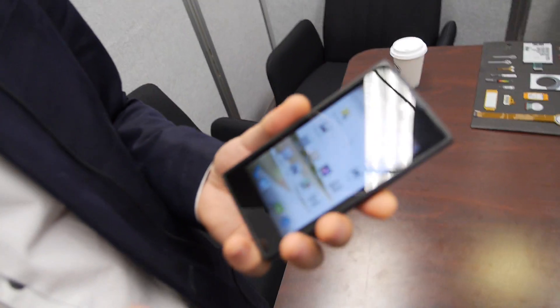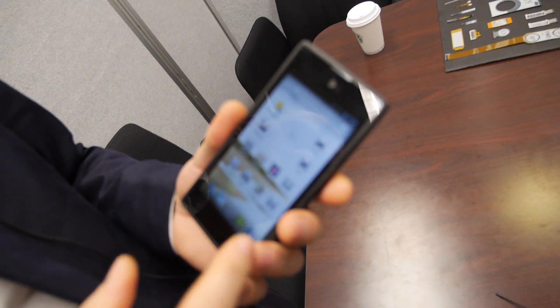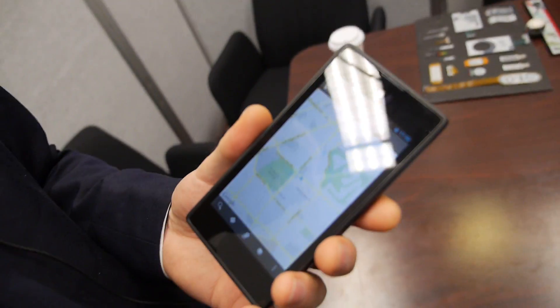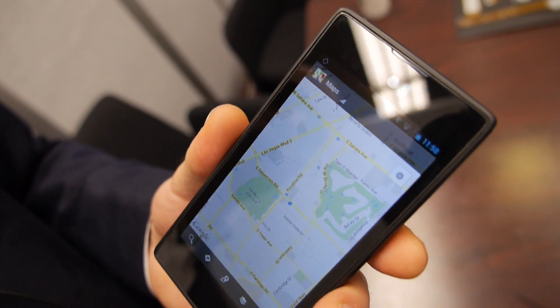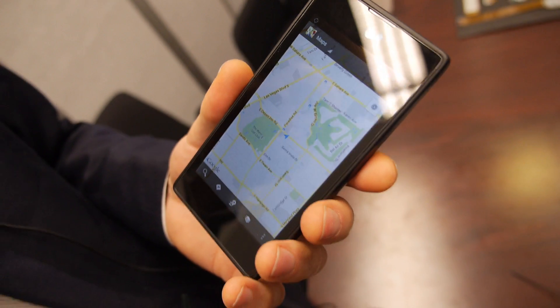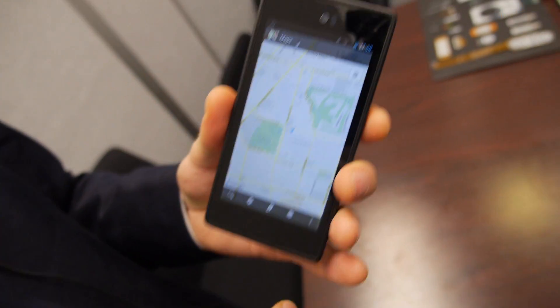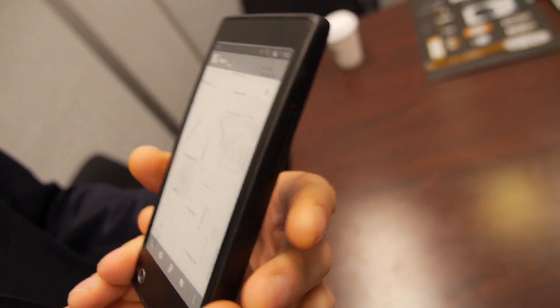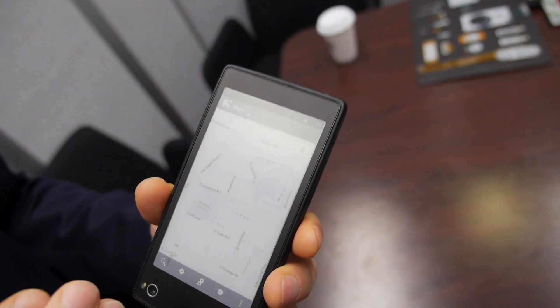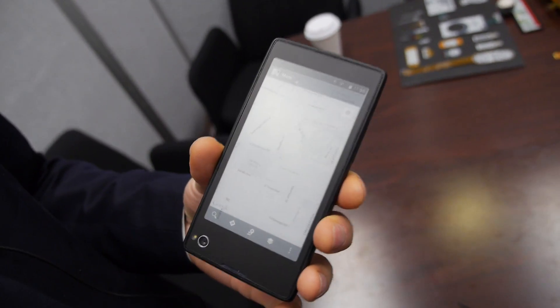This is an early prototype. There are about five basic scenarios. One is when you're running out of battery — with current smartphones, if you're using maps to find a location and your battery dies, you might be in a very difficult situation. With our device, one quick gesture puts the map on the backside of the phone, and it stays there even if the battery is completely off.